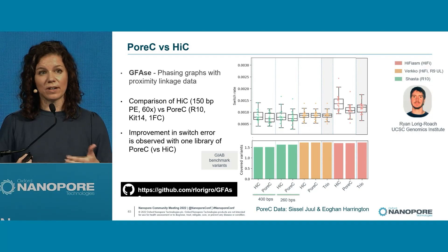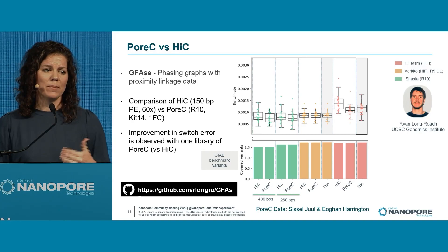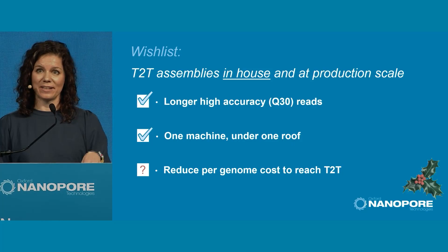We've generated Pore-C in the lab and we're going to check its performance relative to Hi-C. This illustrates a new tool called GFace, developed by Ryan and Paten's group — a modular way to take Hi-C data and phase graphs, easy to use, and compatible with Hi-C or Pore-C. In this comparison, we're seeing an improvement in switch error with just one library of Pore-C. We're optimizing how to take one machine under one roof all the way to T2T.